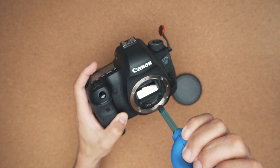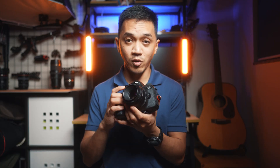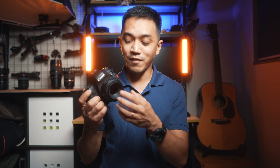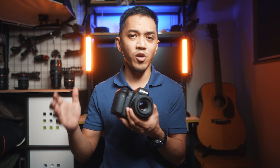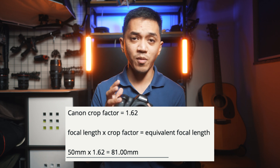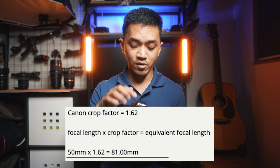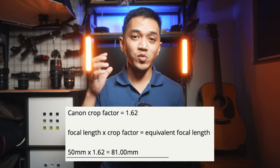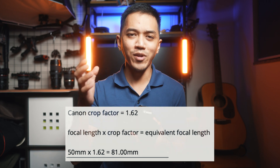The first pro of this camera is that it's a full frame 20.2 megapixel camera. What does full frame mean? If you're used to using crop sensor cameras like the Canon 200D or M50, those are crop sensor cameras. This right here is a full frame camera, which means if you take something like the Nifty 50 — one of the most popular lenses out there — you get 50 millimeters. What you put here will be the focal length that you get. You have to multiply it by 1.6.